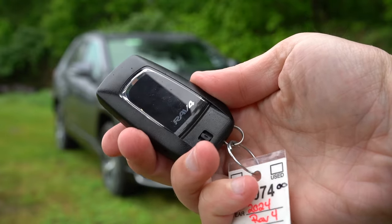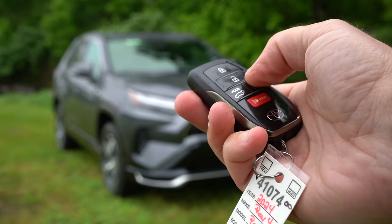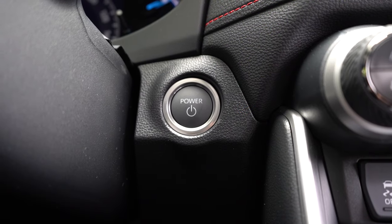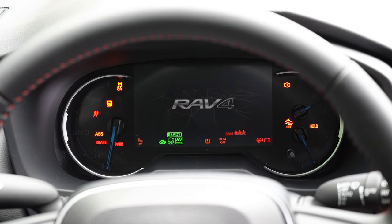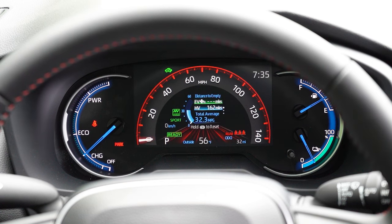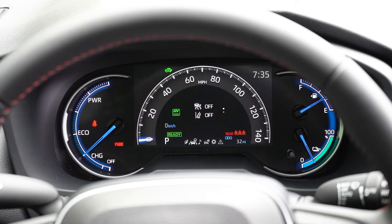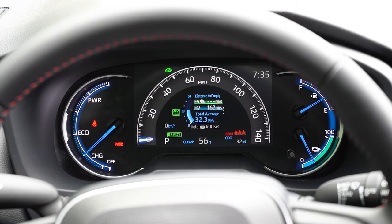Taking a look at the key: RAV4 badging on one side, lock/unlock and rear tailgate button on the other — keyless entry with push-button start. Once started up, the gauge cluster differs by trim: the SE gets a seven-inch digital screen with battery and fuel info, while the XSE gets a full 12.3-inch digital gauge cluster. The steering wheel-mounted controls let you see outside temperature, miles to empty for both EV and hybrid modes, showing a combined 162 miles remaining on this unit.